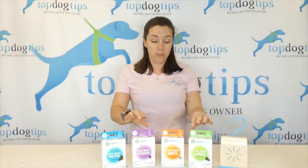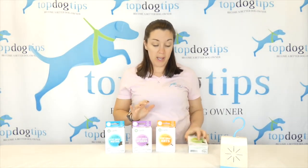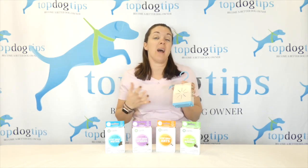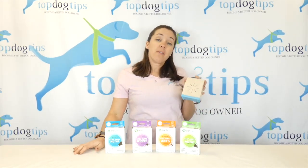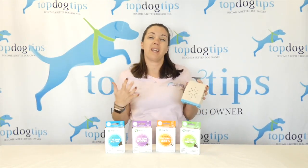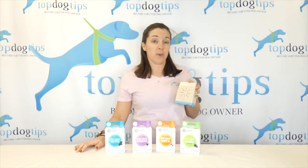I wanted to do a review for the Stay Away natural pest control products because they've been really effective for me and I've had a lot of pet owners ask me about pet-friendly ways that they can keep pests away — whether it's mice, rats, or other pests.